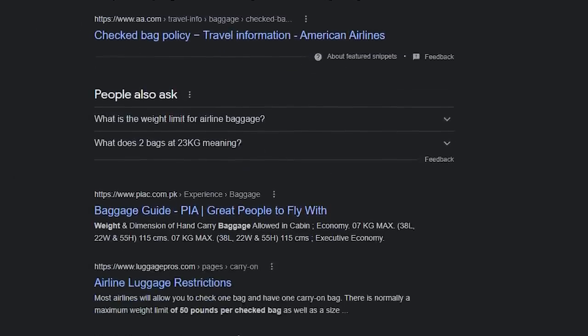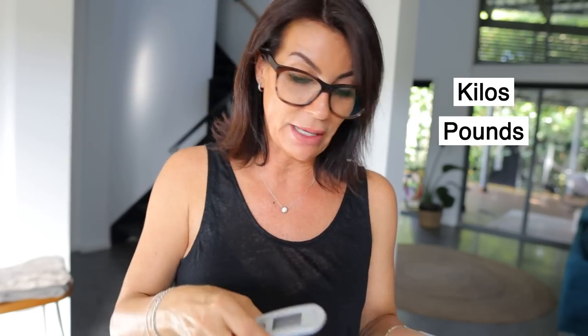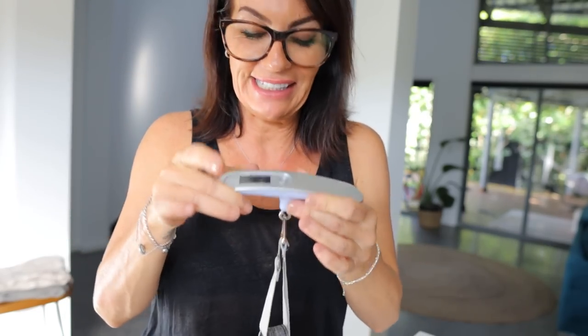Airlines are getting more and more strict about luggage weight, and I always have anxiety at check-in waiting to see if my suitcase is under 20 kilos. So I bought this digital luggage scale — it's rechargeable and you can switch between kilos and pounds. It's super easy to use. I'm weighing my electronic case right now — 900 grams. No more stress, no more emptying your suitcase in front of everyone. You're totally in control of your weight, and it weighs almost nothing itself.